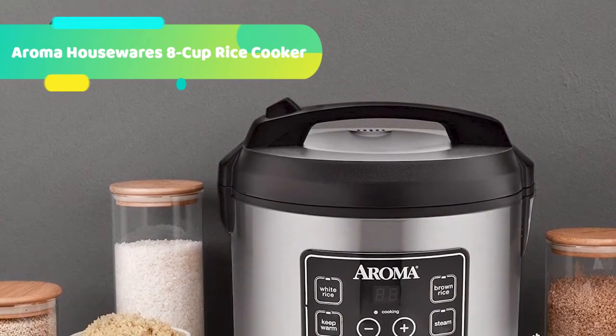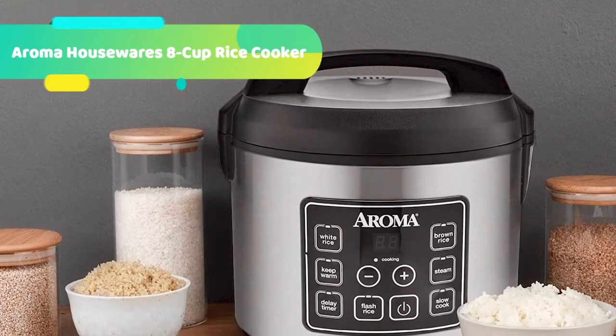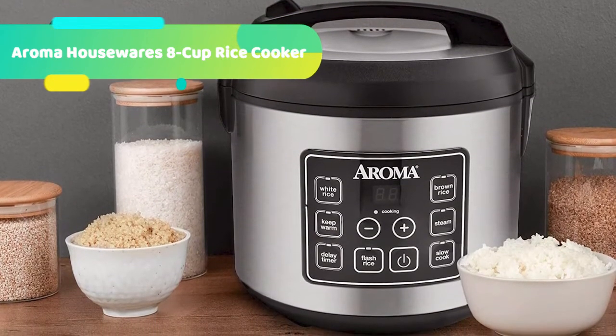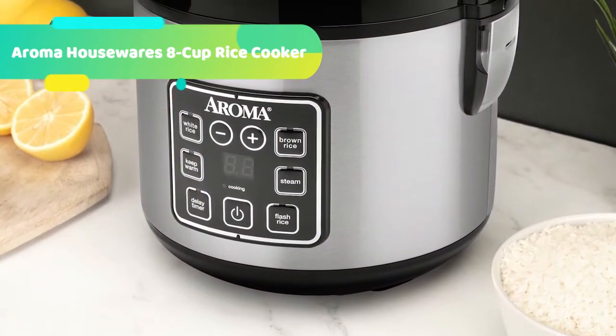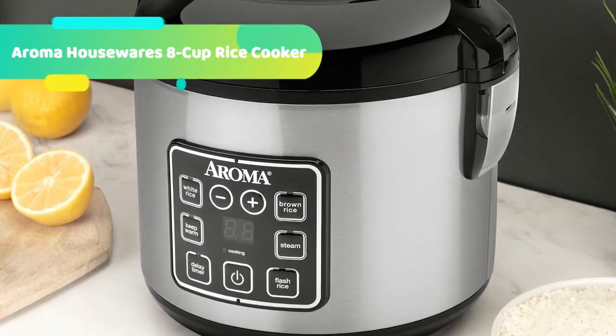Once cooking is done, the non-stick inner cooking pot, inner lid, and all accessories remove for quick cleanup. This convenient cooker's generous capacity perfectly cooks 4 to 8 cups of any variety of rice with specialized functions for both white and brown rice. Once the rice has finished, it will automatically switch to Keep Warm, so there's no need for monitoring or stirring.